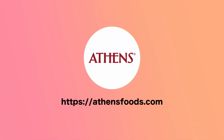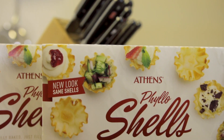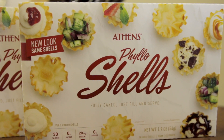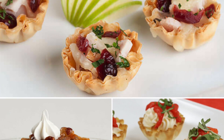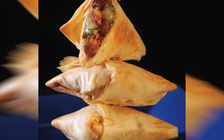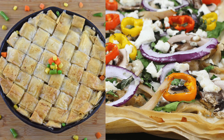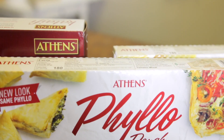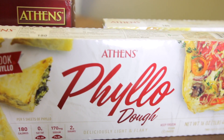Athens phyllo dough can be used in a variety of applications. The elegant presentation is stunning — phyllo recipes look beautiful and elegant when they're finished. They look like the host spent hours making them, and the appetizer looks incredibly professional, like you got it from a professional chef or a five-star restaurant.